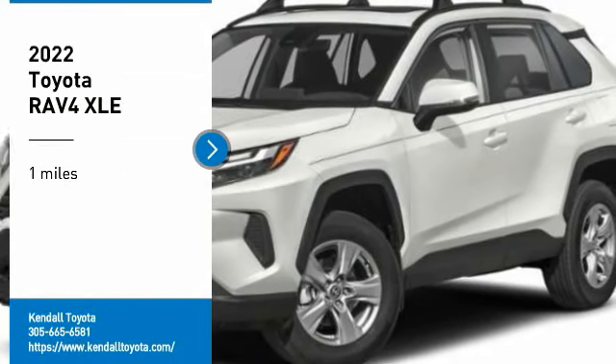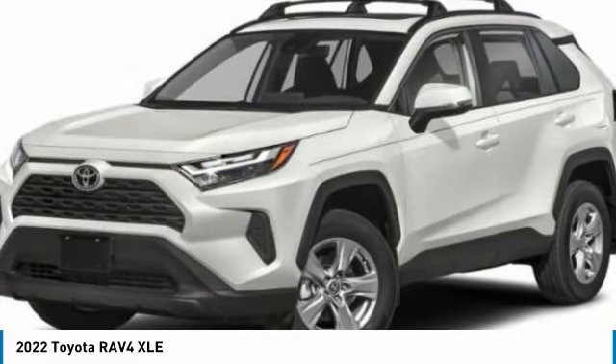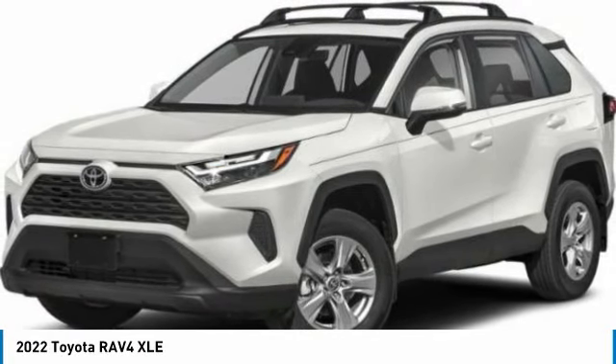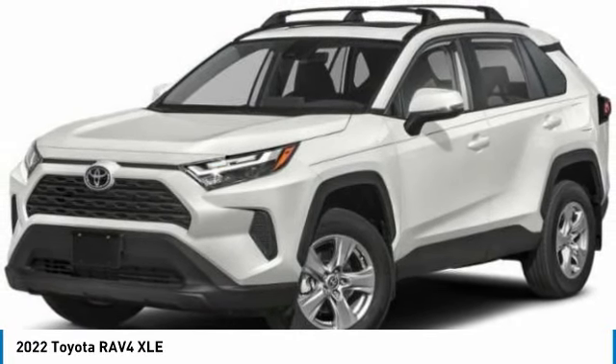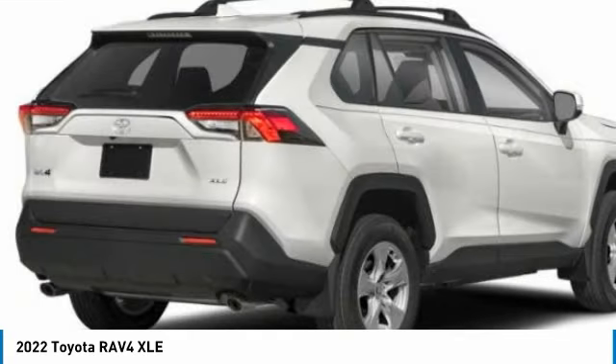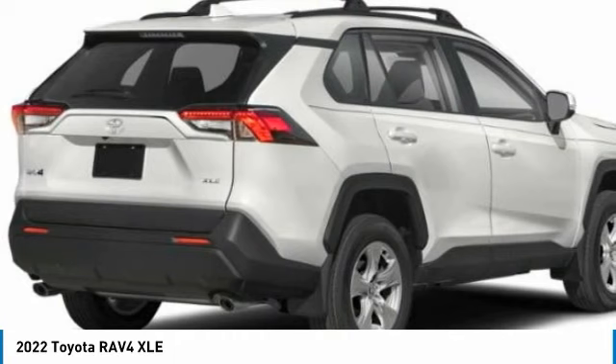Looking for the right vehicle? Check out the 2022 RAV4. The RAV4 is one of the most fuel-efficient SUVs in its class. Versatile and efficient, RAV4 mixes the comfort and drivability of a sedan with the benefits of an SUV.